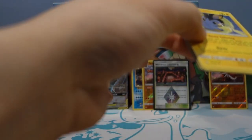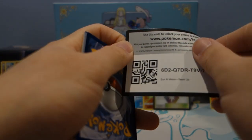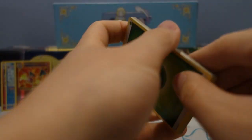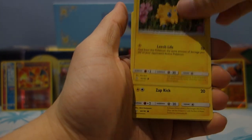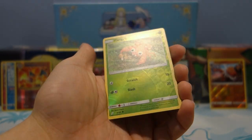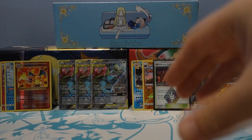Last two packs — Team Up from tin three. Hopefully these Team Up packs can push it up a notch and give us some sweet pulls to celebrate St. Patrick's Day. We got Emolga, Piplup, Joltik, Blitzle, Doublade — not too bad so far. We got Morgrem, a reverse holo Paras — oh, a reverse holo Incineroar GX!